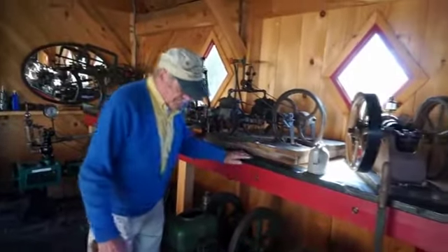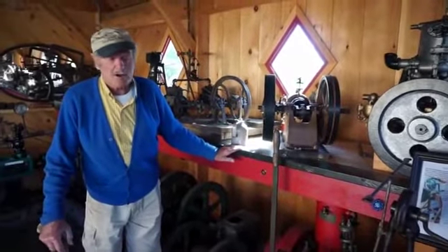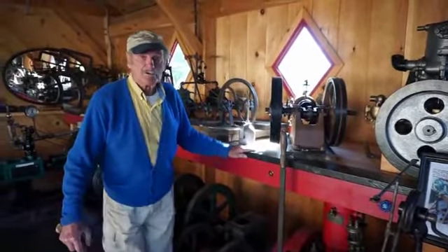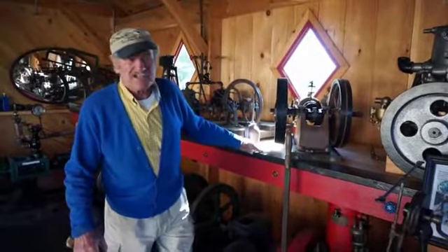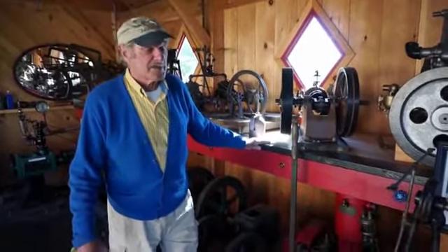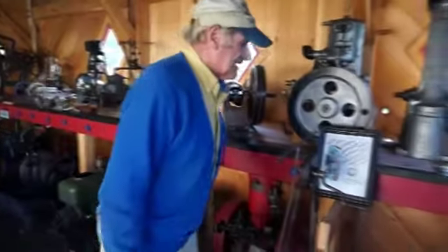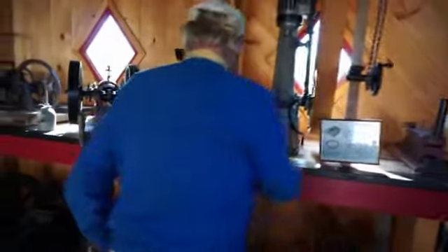They used steam for every available machine you can imagine. You know they had steam cars, steam motorcycles. Did you know they had steam bicycles? Did you know there was a steam aircraft? And as a matter of fact, they even experimented with steam helicopters. I can tell you more about that on the other segment.